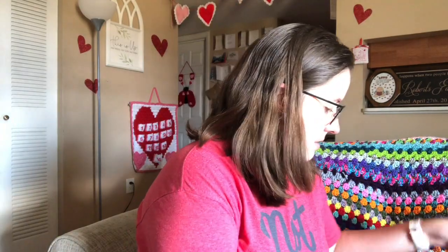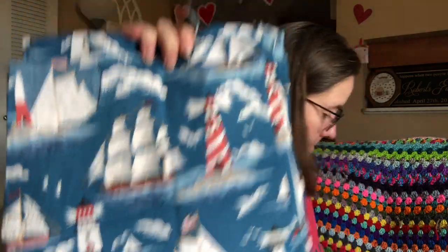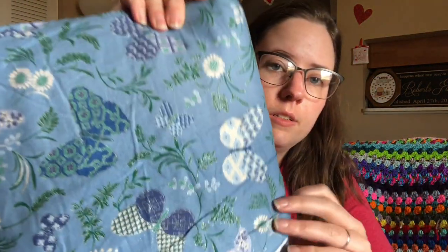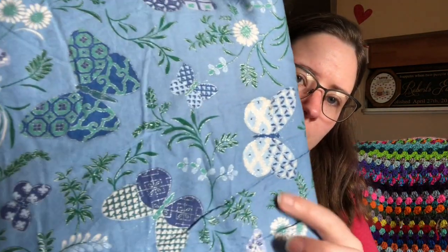And there's this pretty sailboat and lighthouse print. And then anchors. And there's this print — it's really pretty too, and there's more than a yard here. It's got butterflies on it, and the butterflies aren't glittery but they're shimmery — like the outlines.